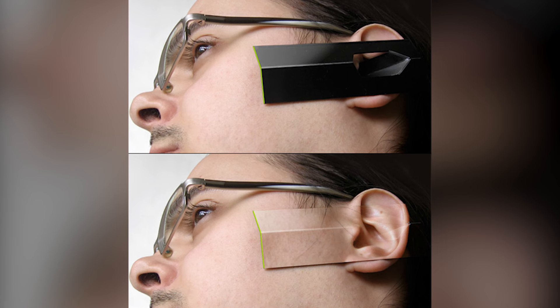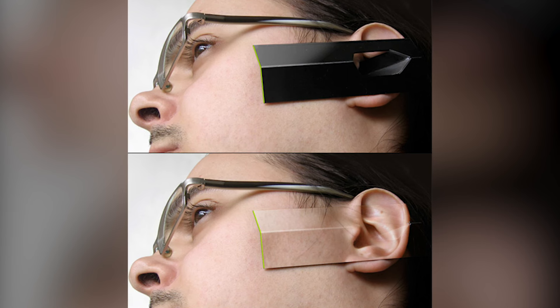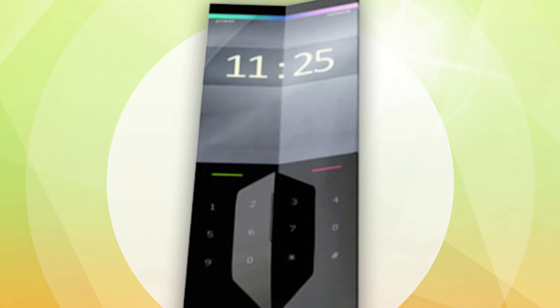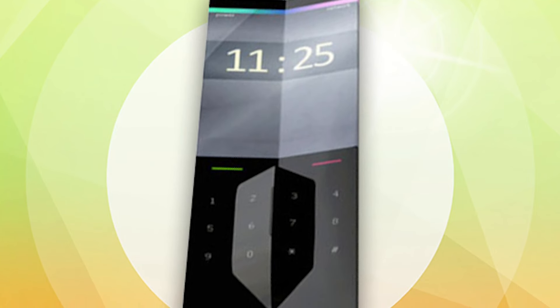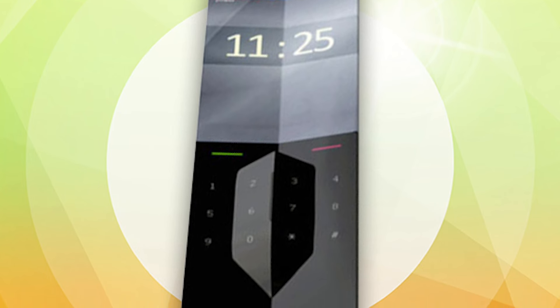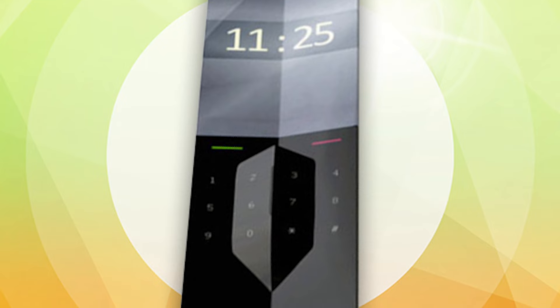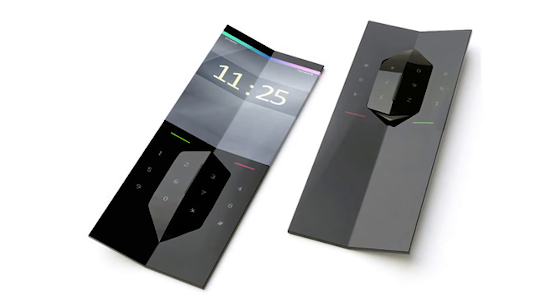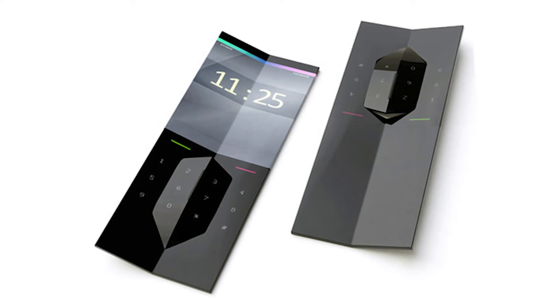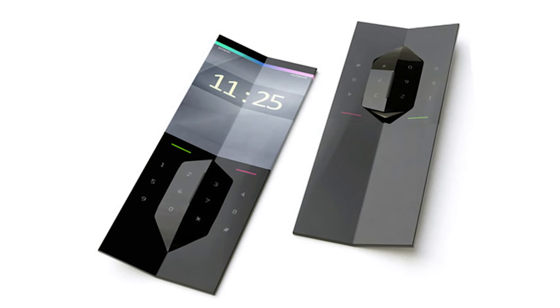Even when it's detached from the rest of the phone, the screen on it can still be used. This means that when clipped on the ear, it can be made transparent in what is an even more discreet design than the wireless earphones that are commonplace today. As new screen technologies are developed that are far more durable, a variety of uses like the earphone will become possible, and it's solely down to the imagination of the designers as to what it can be used for.